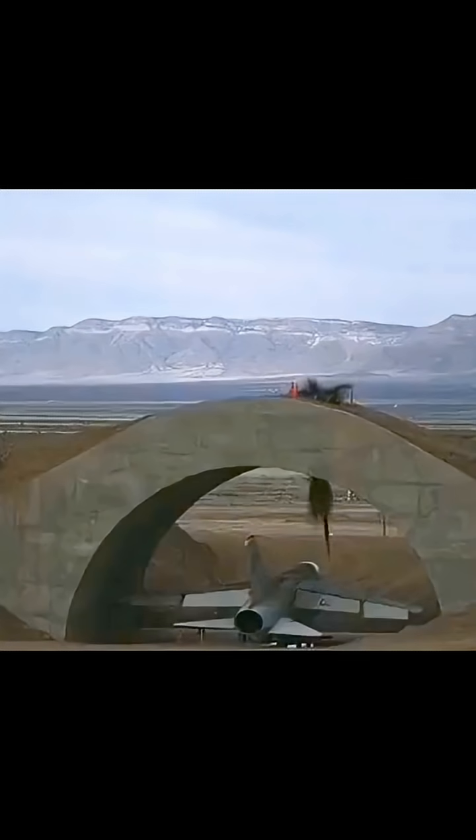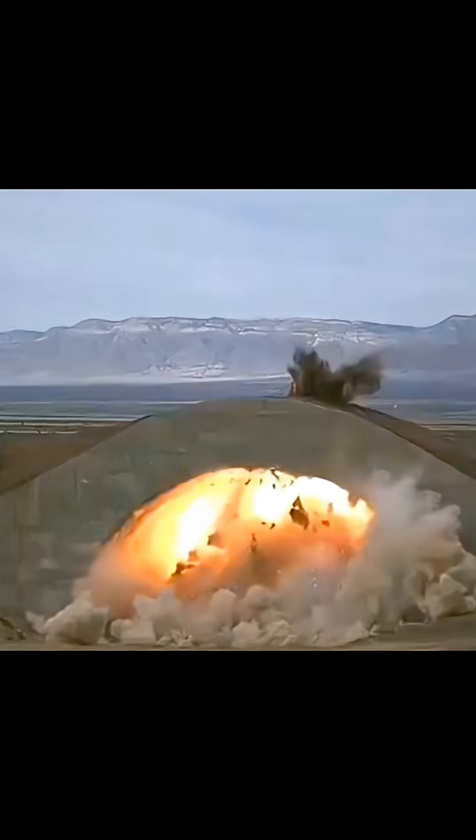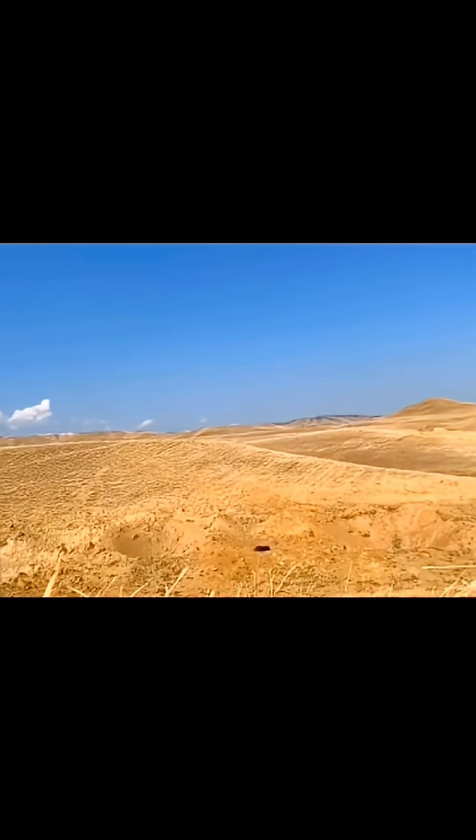A Bunker Buster Bomb is a type of precision-guided munition designed to penetrate hardened targets, such as underground bunkers, fortified command centers, military storage facilities, and buried missile silos.